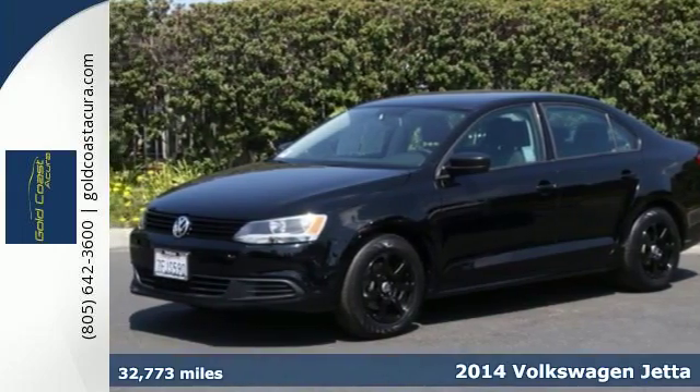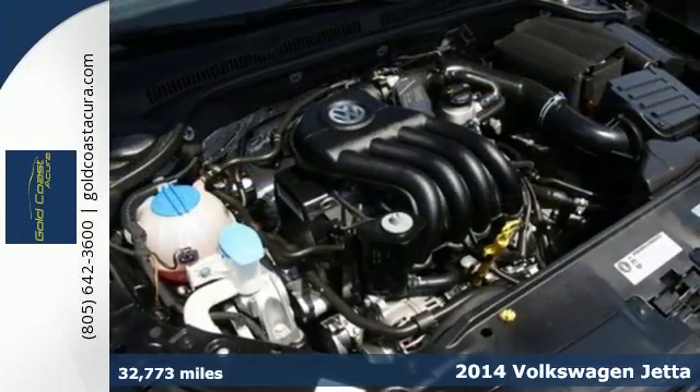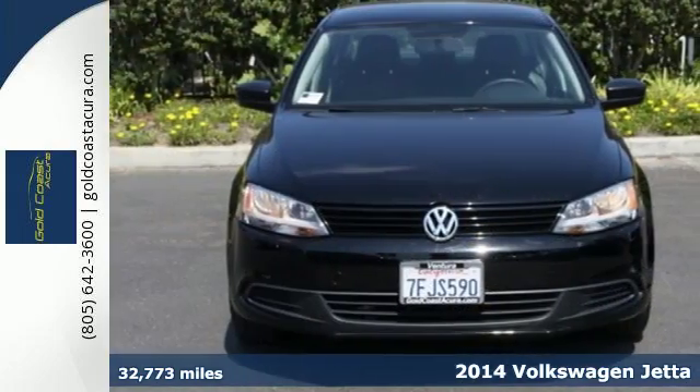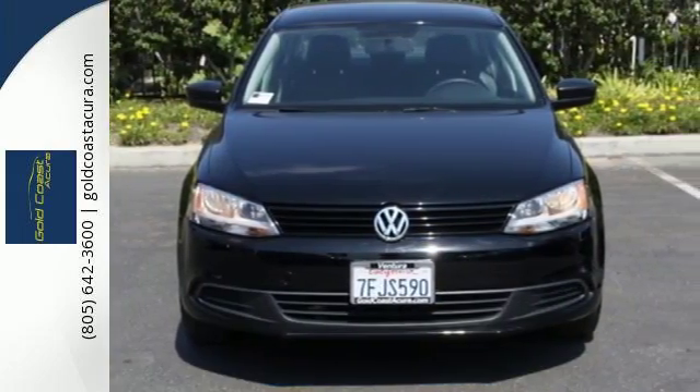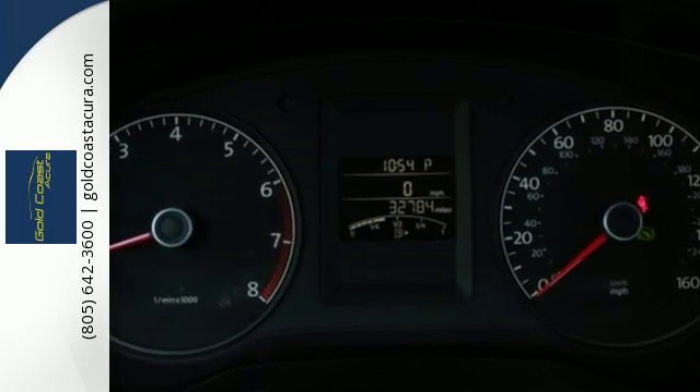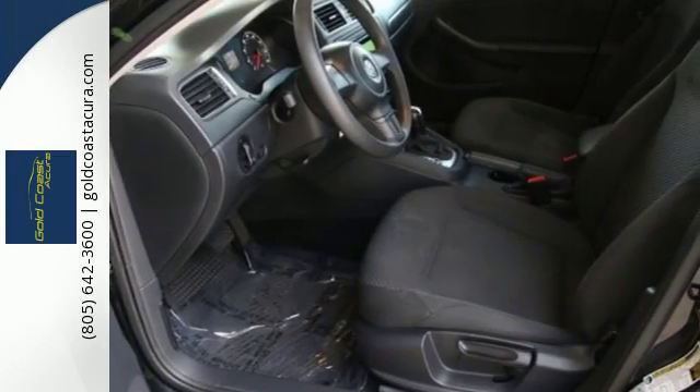It's a 2014 Volkswagen Jetta. It has more room than you'd think, with class-leading trunk space and best-in-class rear leg room. Standard equipment includes variably intermittent wipers, stability and traction control, a tire pressure monitor, and intelligent crash response system.